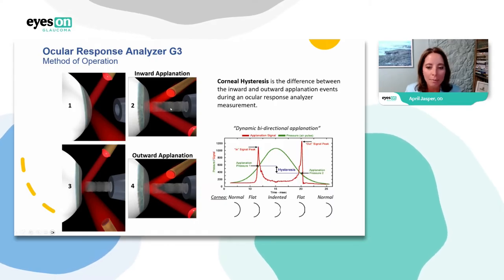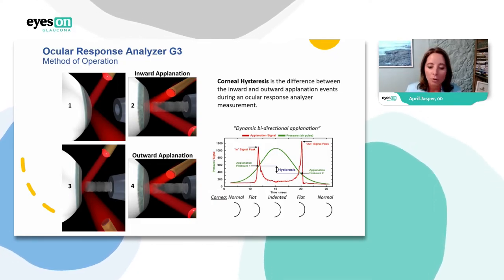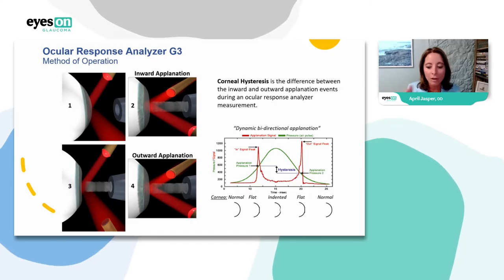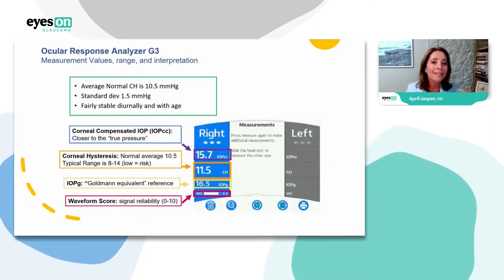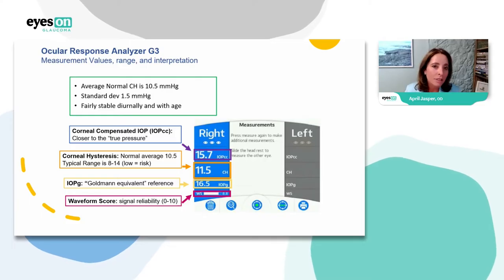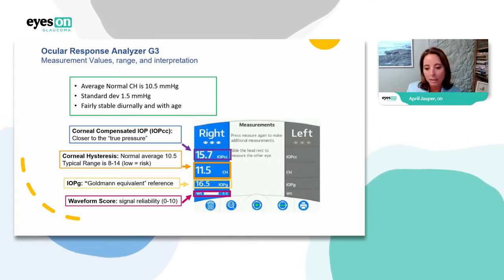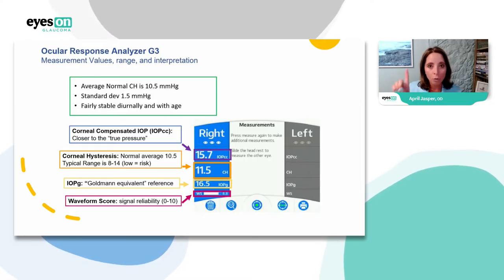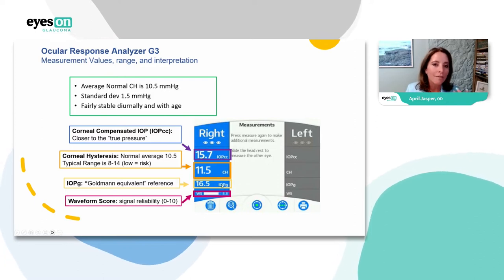Corneal hysteresis is measured as the difference between the inward and outward applanation events during an Ocular Response Analyzer measurement. Looking at the graph, you can see what happens as the air puff touches the cornea: the cornea flattens on indentation, then returns to normal, and we measure that difference. The average normal corneal hysteresis is 10.5, with a standard deviation of 1.5. It's very stable diurnally and with age. With one touch of a button, you get the corneal hysteresis number, the Goldmann-equivalent IOP (IOPG), the corneal-compensated IOP, and a waveform score indicating accuracy.